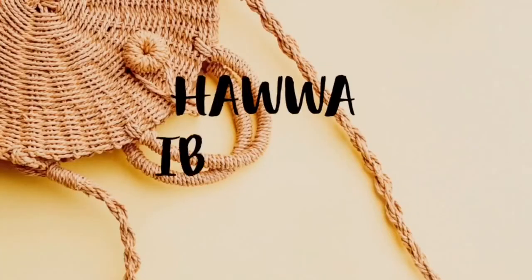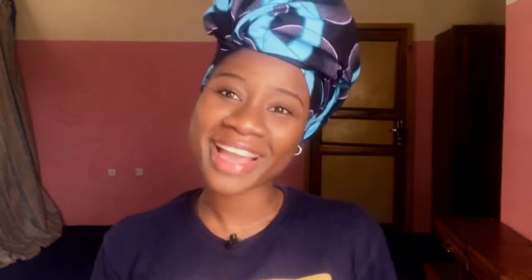Hi guys, welcome back to another video — or welcome to my channel if you're seeing my face for the first time. My name is Hawa, and in today's video I'm basically going to be showing you how I treat,